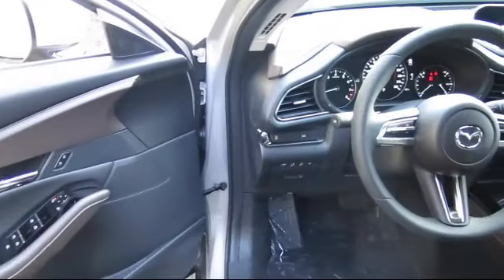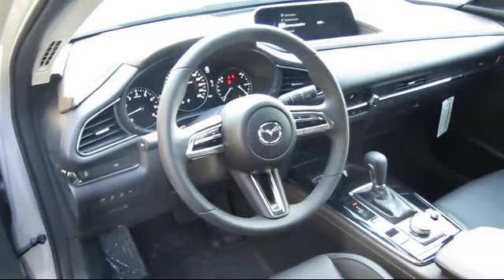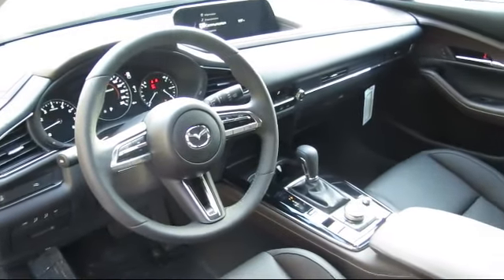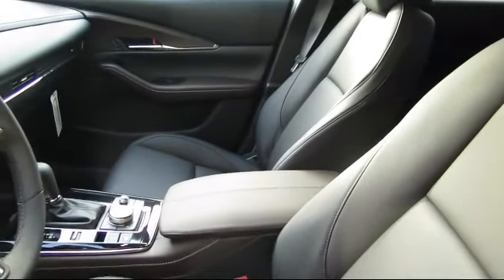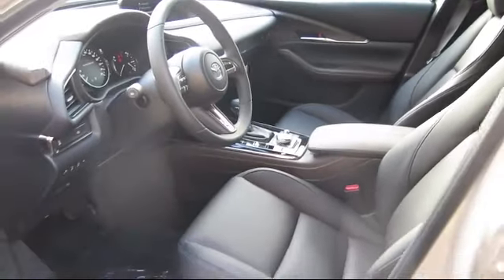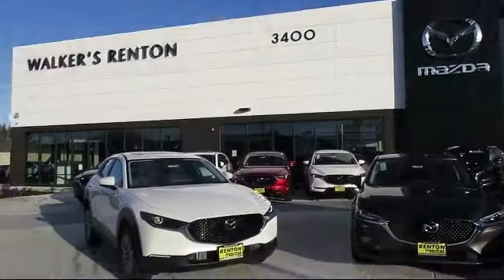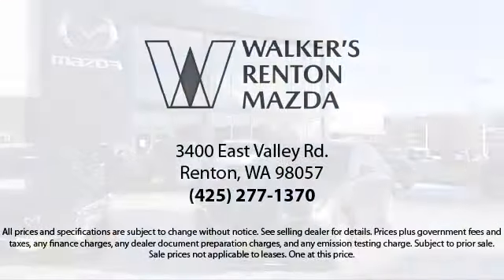At Walker's Renton Mazda, one of our friendly and knowledgeable sales associates will help you find the vehicle that's just right for you. We know that you have high expectations, and our dedicated staff of Mazda enthusiasts is eager to share its knowledge and enthusiasm with you — from our factory-trained mechanics to our friendly and knowledgeable sales team. Walker's Renton Mazda: real value, real people, real simple.